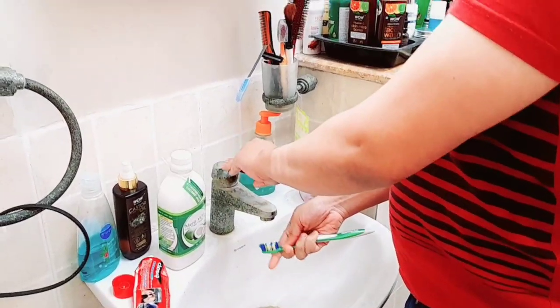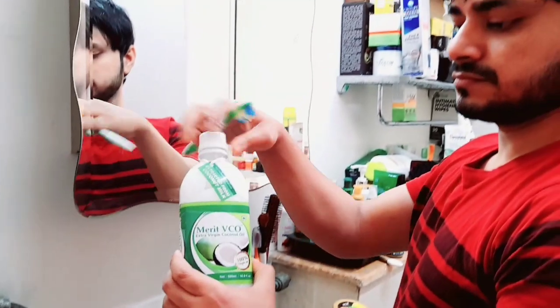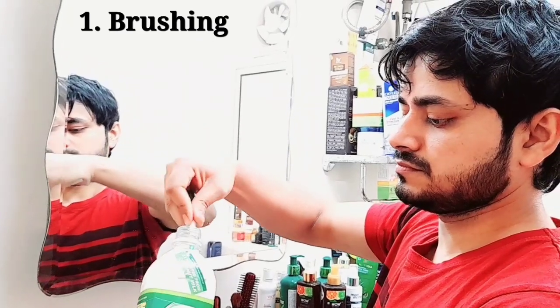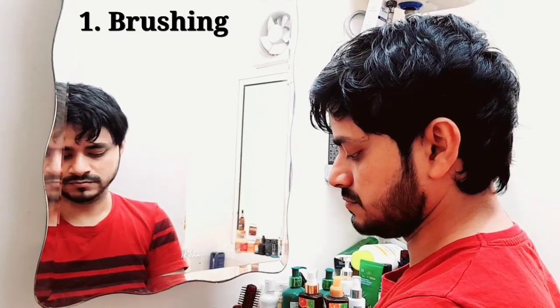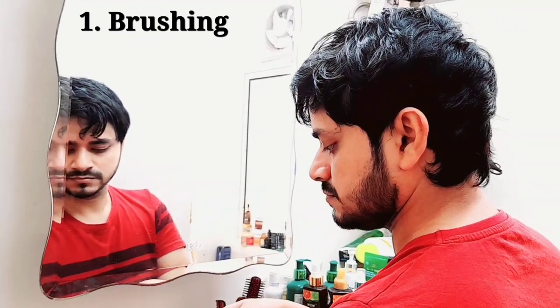First of all, I use coconut oil for oil pulling — brushing on your teeth. You mix half coconut oil and half toothpaste and use it on your teeth. This coconut oil helps remove harmful bacteria from your mouth, keeps plaque from building up, and reduces tooth decay and gum diseases. If you use it regularly, it will be very useful.